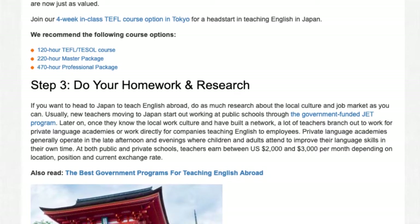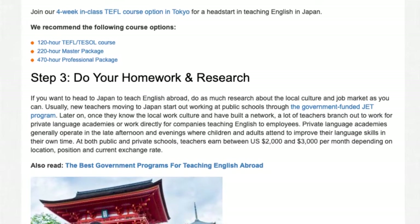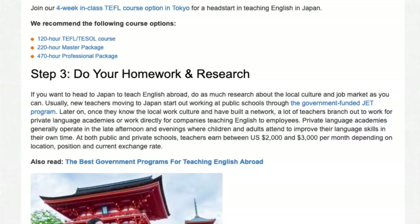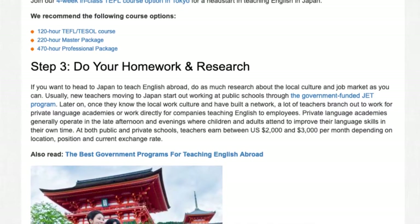We recommend the following course options: the 120-hour TEFL/TESOL course, the 220-hour master package, and the 470-hour professional package.